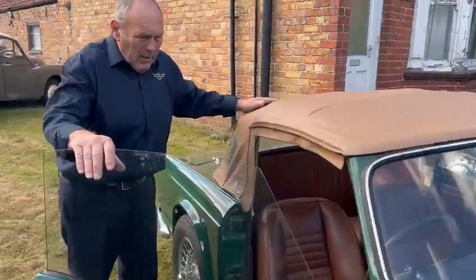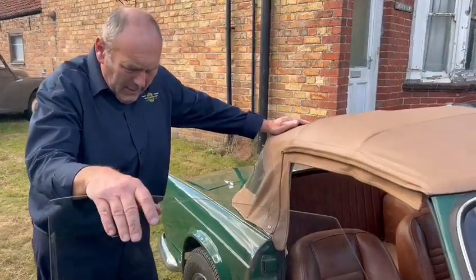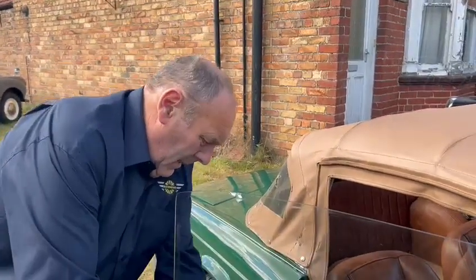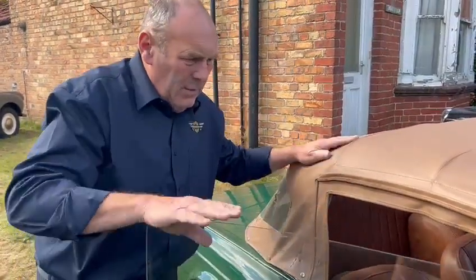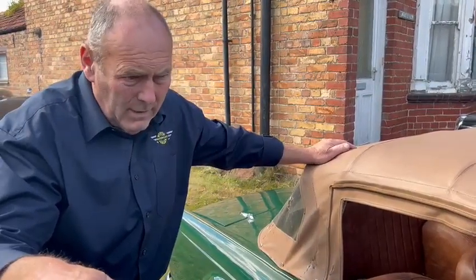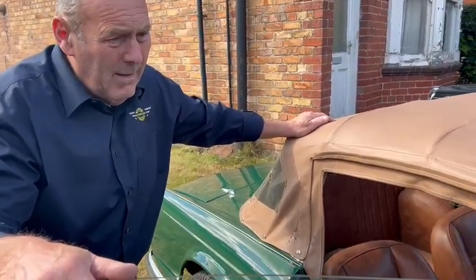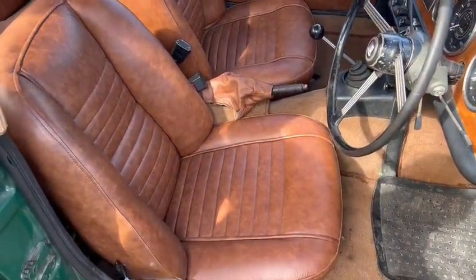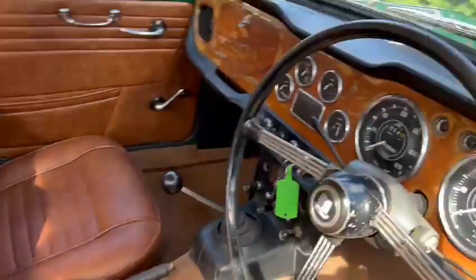Right, TR4A. A long time ago the previous owner, poor lad, unfortunately passed away long before he should have done and left this to be disposed of. That was a long time ago so there's been no rush to do it. We've now got it here and it's being offered as a TR4A, as you can see, with overdrive gearbox.